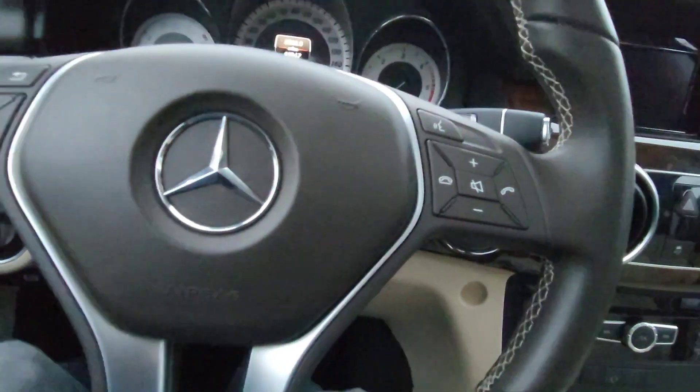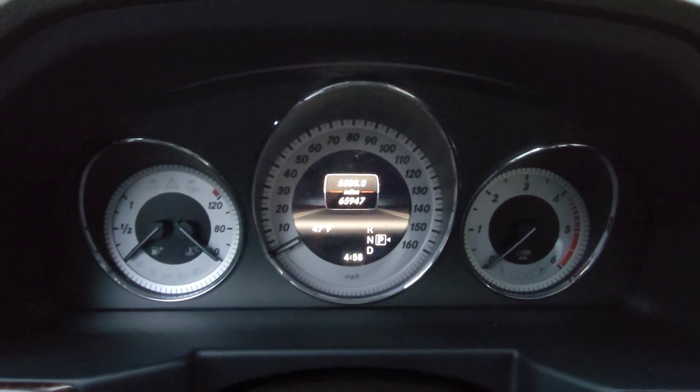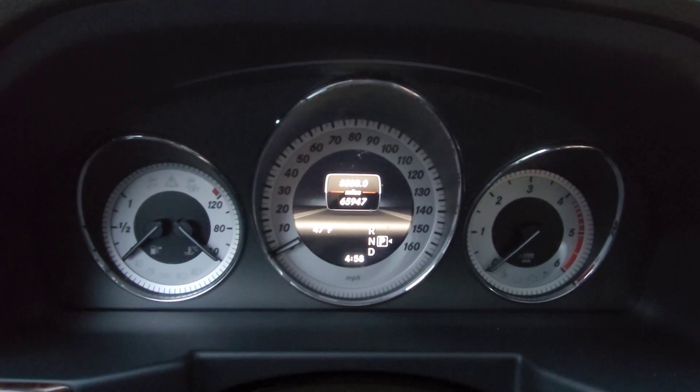I'll go ahead and fire it up. Before we do so, check out the miles — 65,947 today.